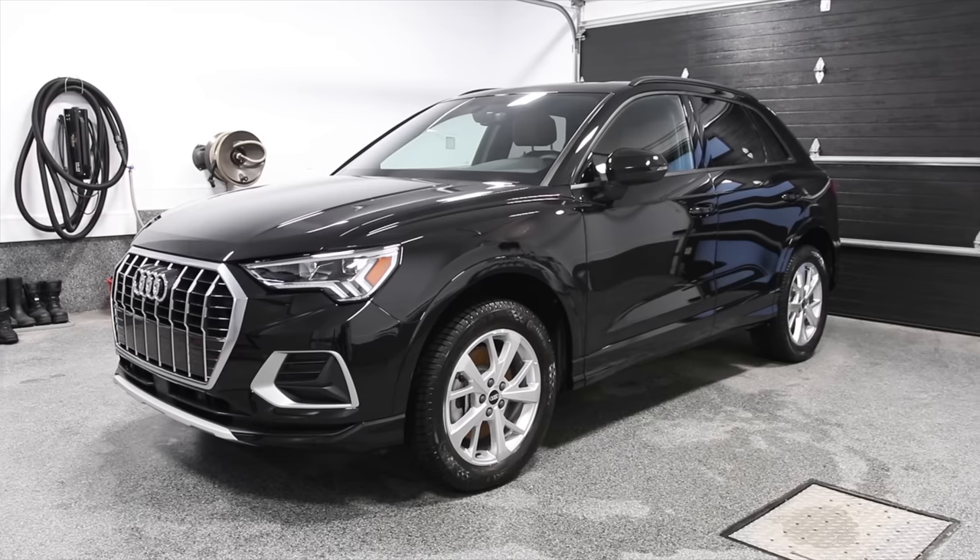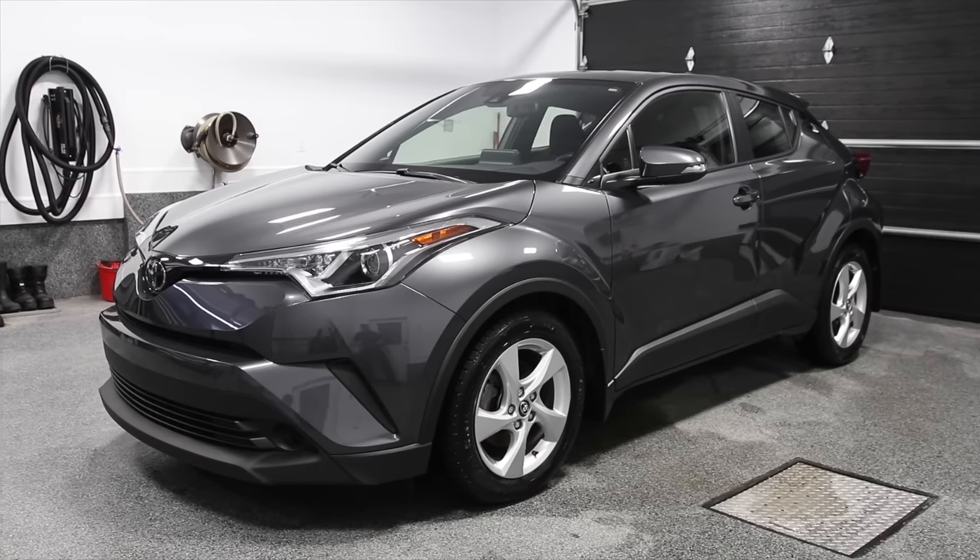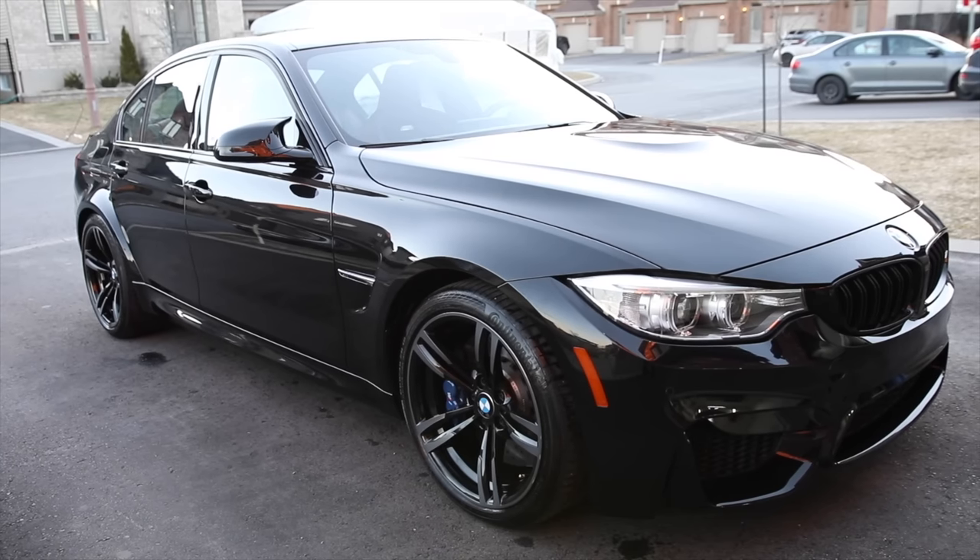Hey, what's up guys? Welcome to another episode of Pan the Organizer. Today I'm presenting the glossiest products I have ever used — those products that will make your eyes pop, hence why I'm wearing my big boy shades on. The products that will give a mirror-like shine, a super glossy, wet-looking appearance to your paintwork. Things that we all love and look for.